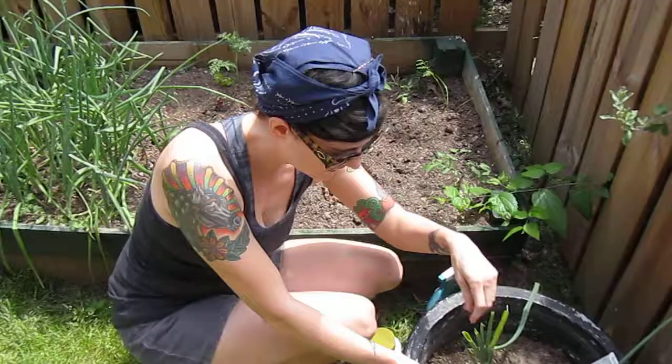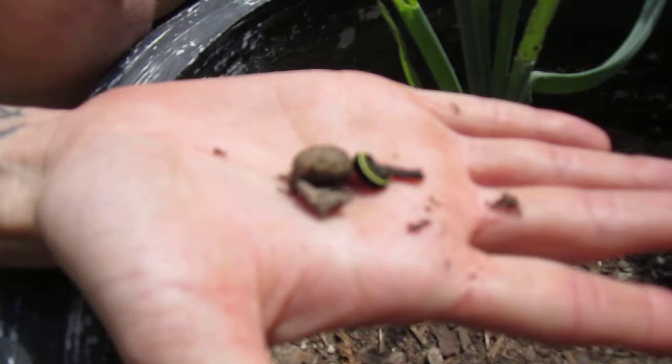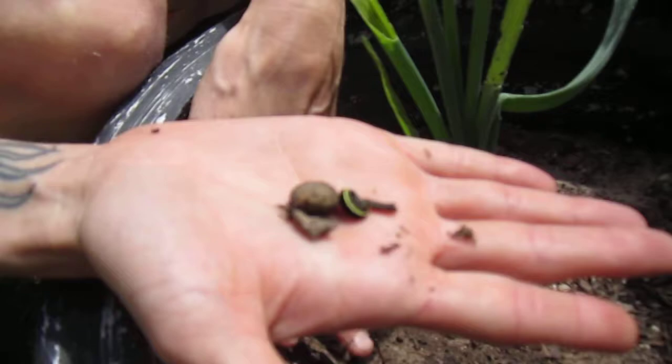Today we're going to talk about pests in our gardens. I found these this morning and saved them so you can look at them. These guys have eaten — in one night — an entire onion stalk, and this guy looks just like dirt.